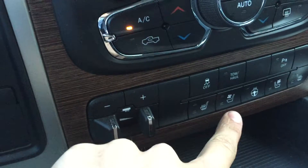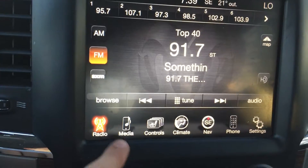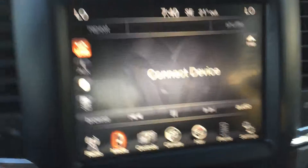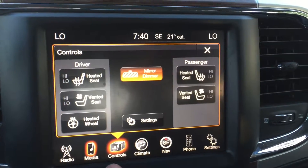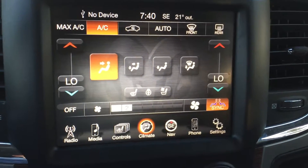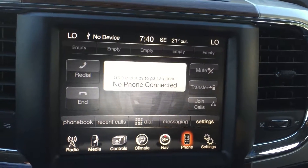You have your heated seats, your conditioned seats, a heated steering wheel. You do have the 8.4 touchscreen. You can go to media — you have auxiliary input, Bluetooth where you have your phone connected, and the SD card reader as well. You can control your heated seats and the heated steering wheel right from the screen. Your climate control — you have dual climate control, so you can have your own temperature and so can your passenger. You have navigation, and then you can plug in your phone for using the hands-free device system.